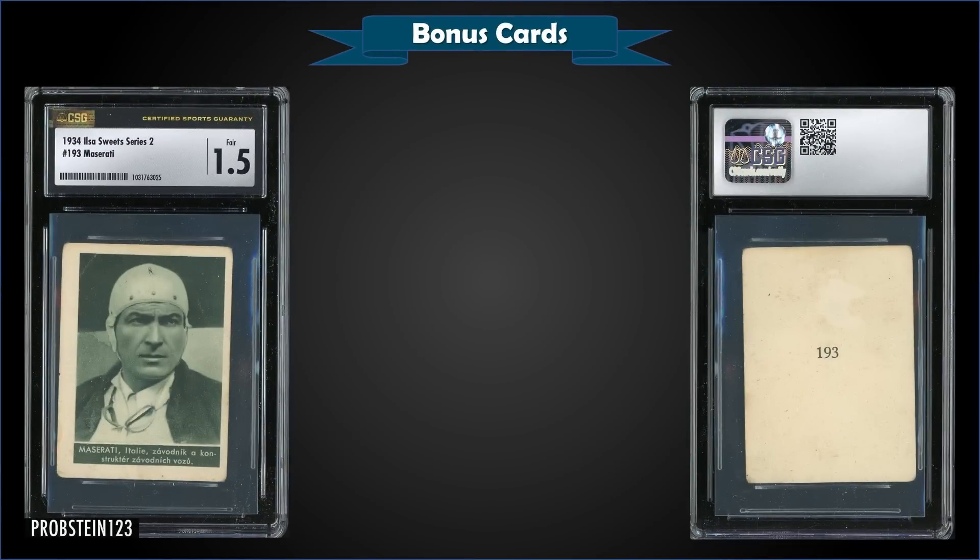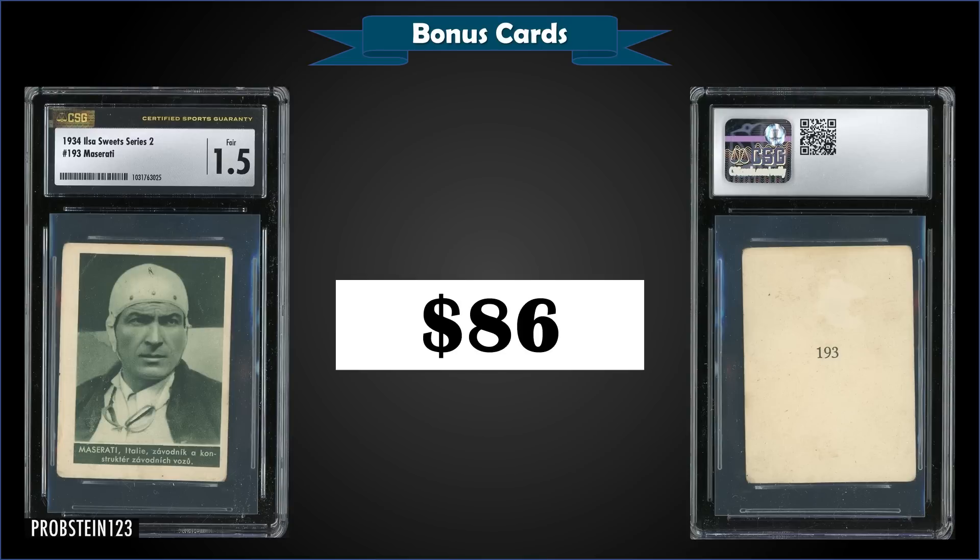From 1934 Ilsa Sweet Series 2, we have a Maserati card graded a Fair CSG 1.5, which sold at auction for $86. That's a pop of one in a CSG 1.5 slab, and there's one higher graded CSG 3.